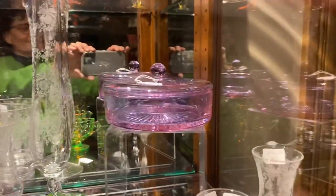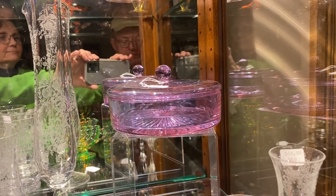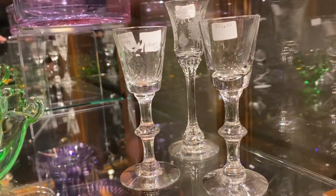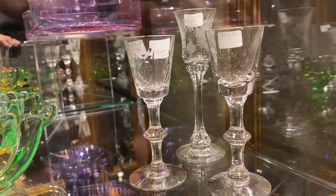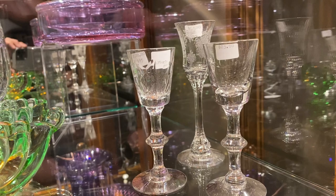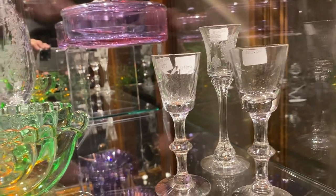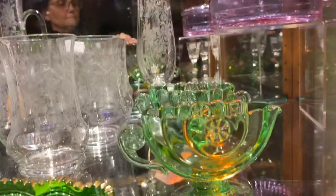We have a Revere Alexanderite coke candy dish and cover for $1,250. An Oxford cordial, just plain, $25. An Oxford cordial with Victoria cutting, $100 — very unusual cutting you'll find on it. And a Symphoam cordial with crinoline etch for $60. Then we have a Moongleam half-circle creamer and sugar, $125 for the pair.